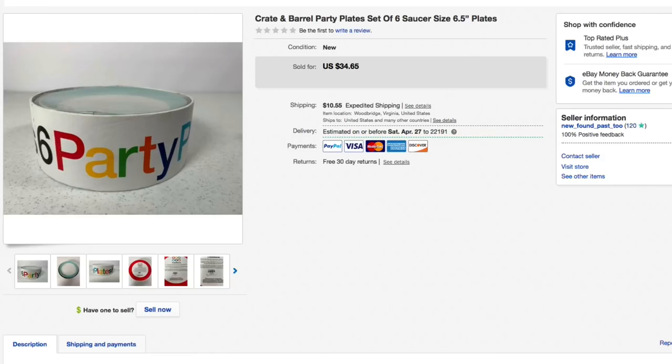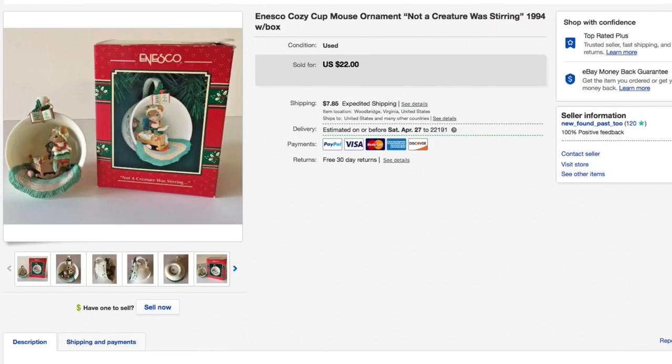Next up a Nesco Cozy Cup Christmas ornament — yep, still selling Christmas stuff in April! Had it listed for $22 with best offer on, somebody sent an offer of $15, I accepted — $15 plus $8.30 shipping for an all-in total of $23.30. I pick up these ornaments all the time year-round for cheap, just a dollar or two. You should do the same if you see them.